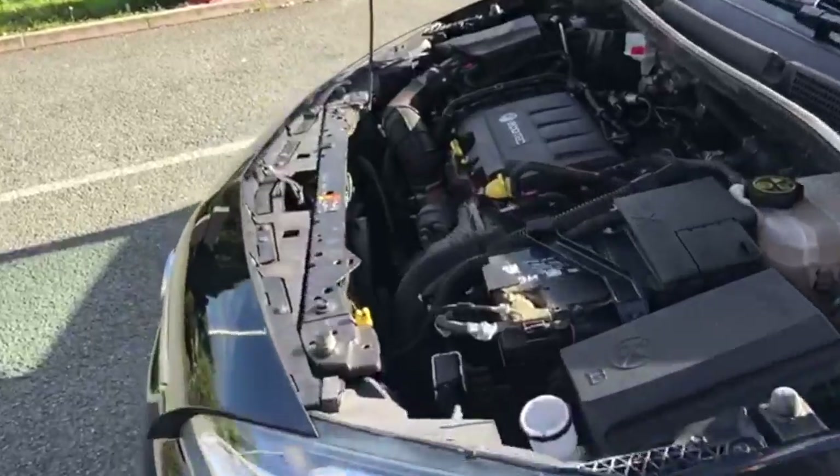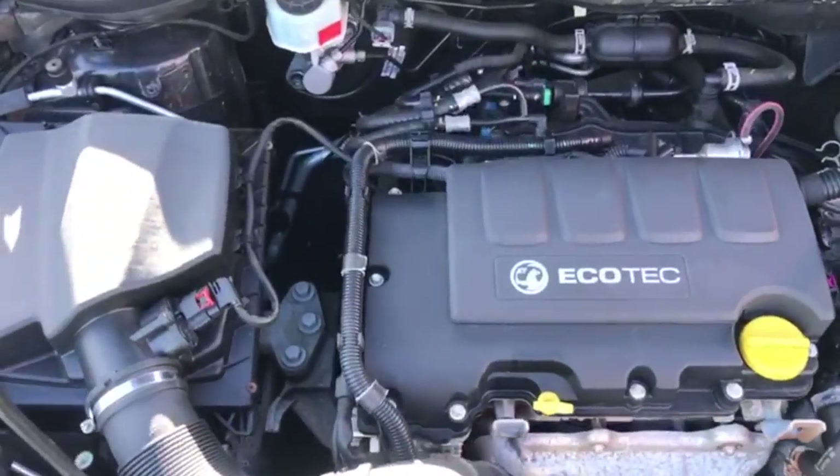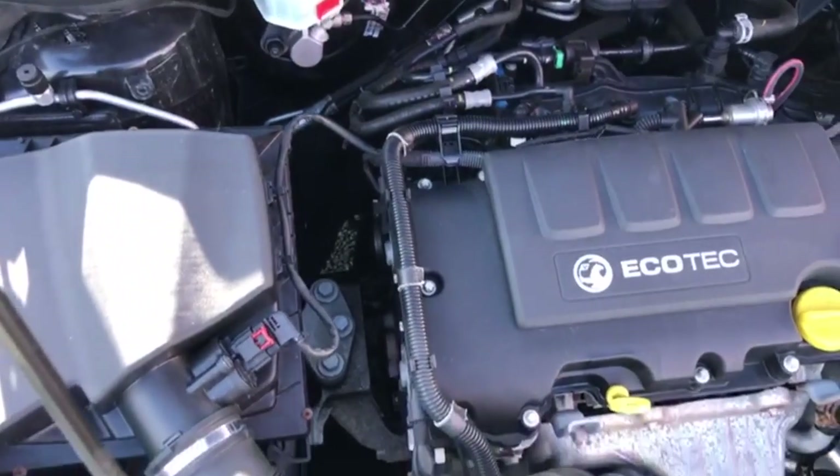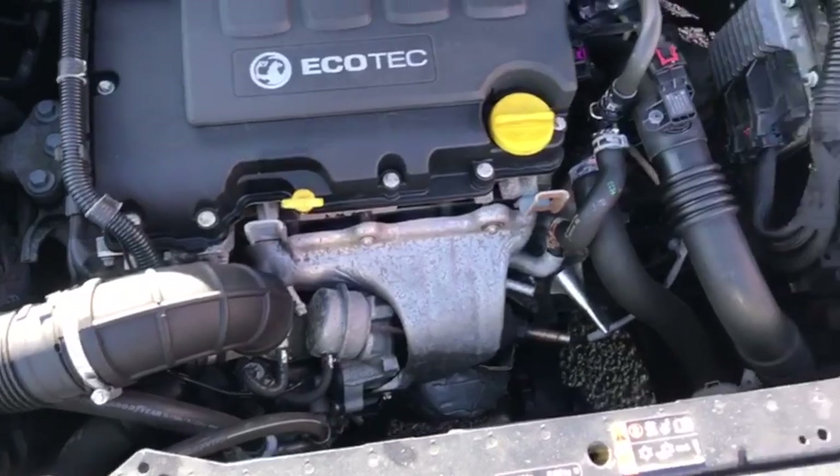Finally, moving on to the engine — the car has been running since the start of the video, so as you can hopefully hear, there are no knocks, bangs, or rattles, and the car is free from any oil leaks.